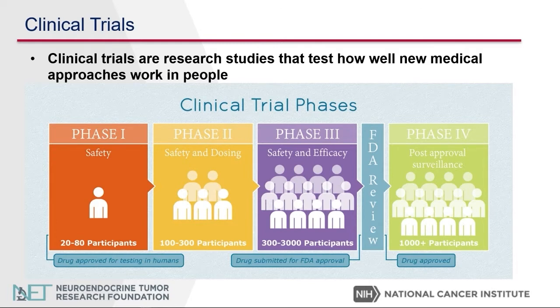Phase one is to determine the safety of the drug. Phase two is to determine the efficacy of the drug and also determine more safety as well. Phase three is when we compare the drug with what we know as the standard of care options, and that will then lead to the approval of that drug we're studying.